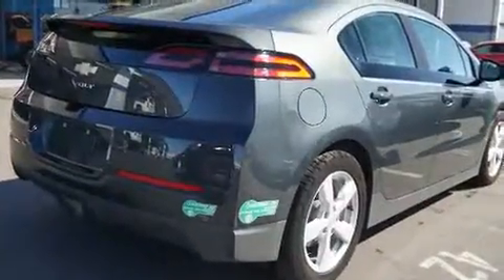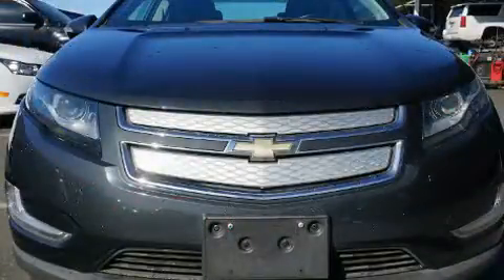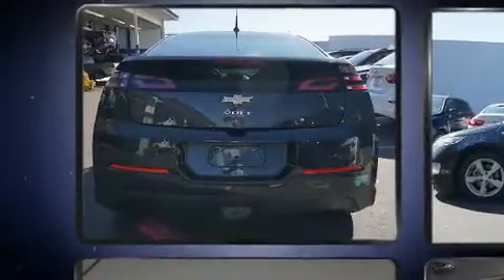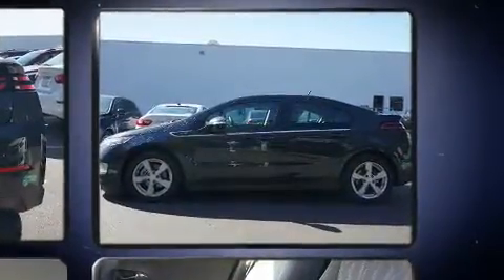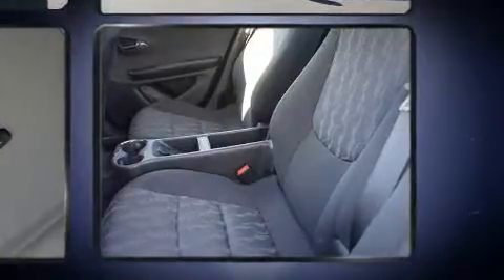Top features include remote keyless entry, a built-in garage door transmitter, a trip computer, and much more. Storage solutions are integrated throughout the interior, demonstrating thoughtful attention to detail.